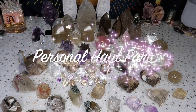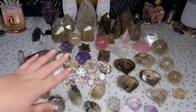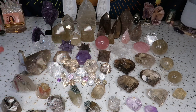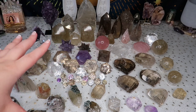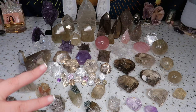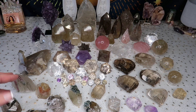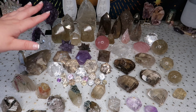Hi guys, welcome back to my channel, or welcome if you're new here. My name is Anna. As promised, here is part two. As you guys can tell, we have a lot of higher quality crystals. As I mentioned in part one — go watch that first — I did mention that the high quality items would be part two of that haul, so I couldn't fit everything on the table.